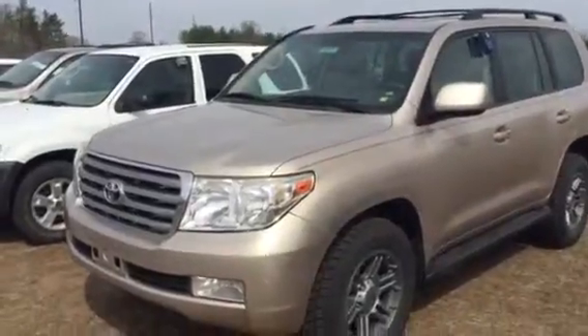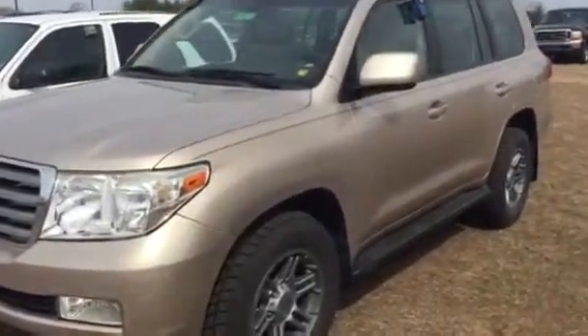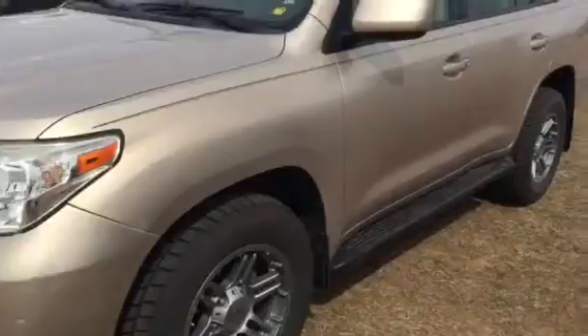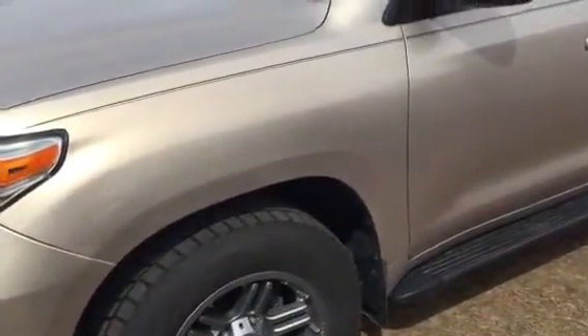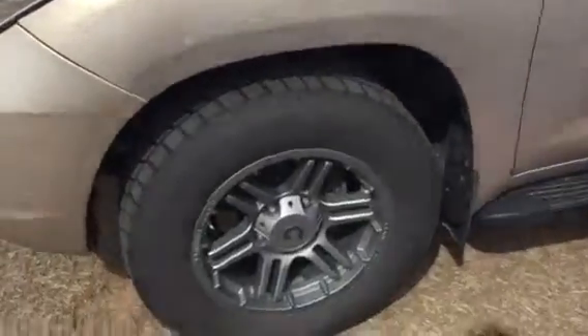I wanted to send you a video sooner than later on the Land Cruiser. I'm not able to get to the inside of it, but I can show you a peek of the inside and show you the exterior.